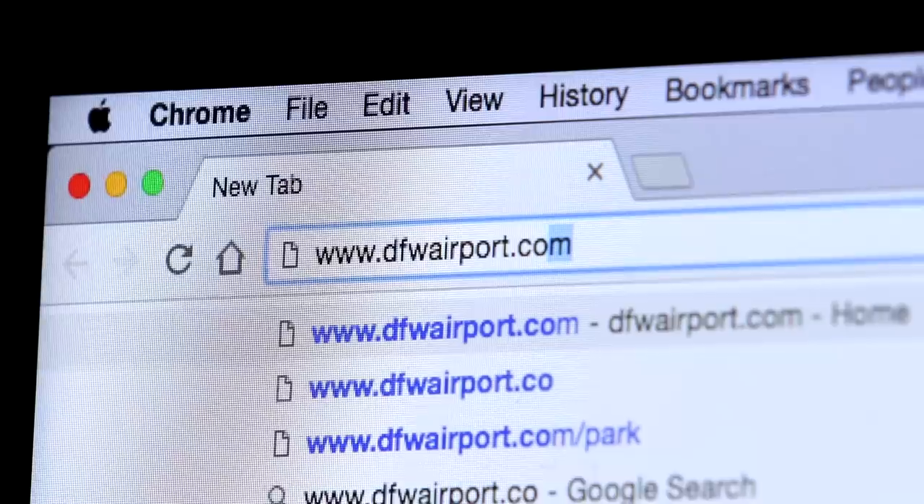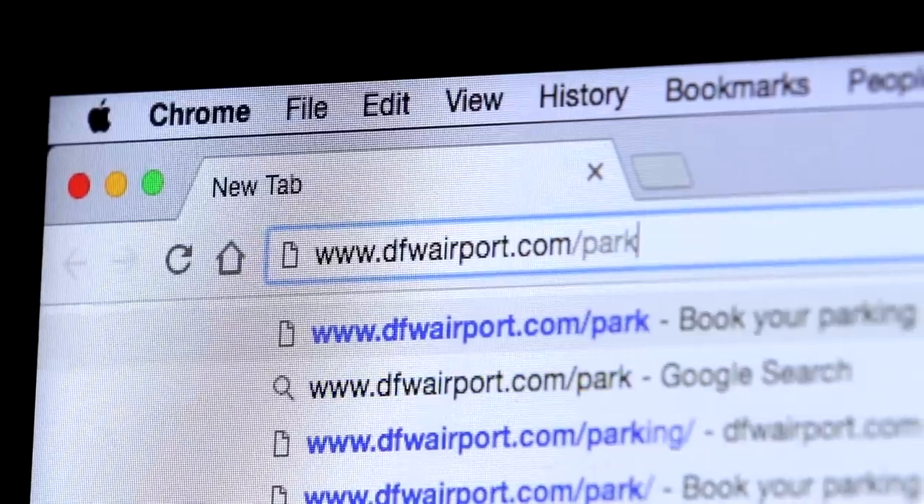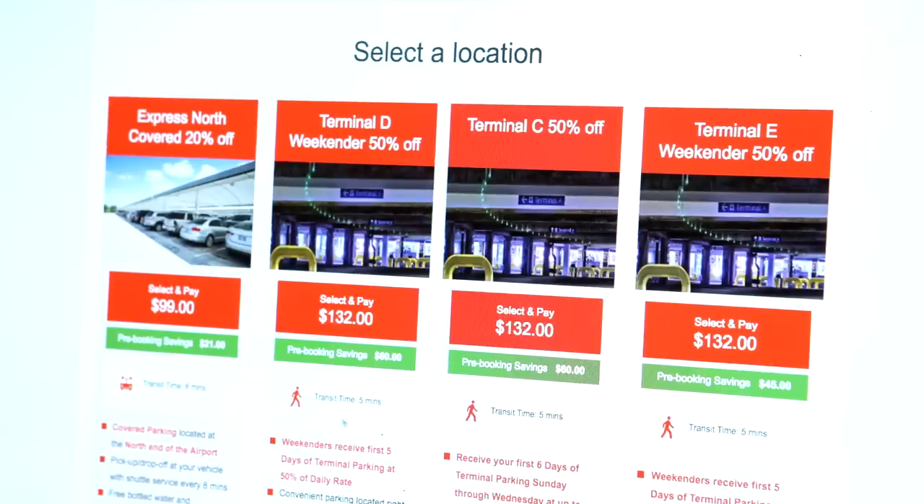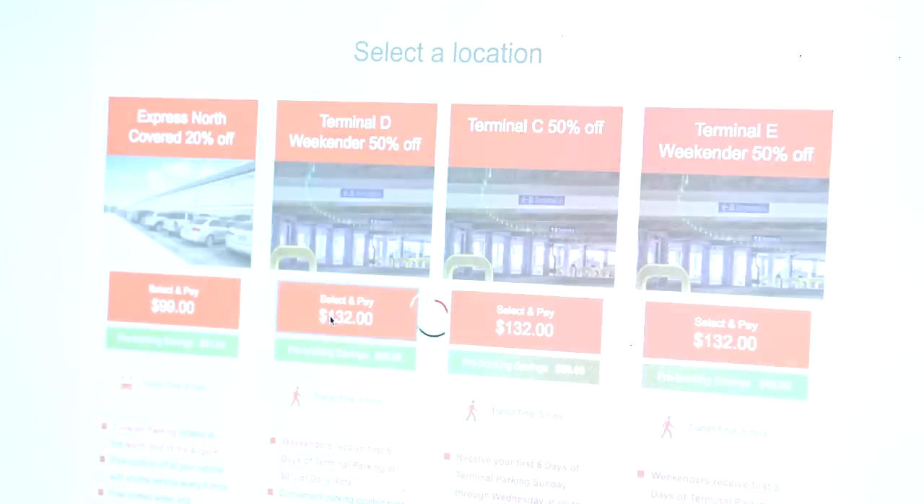Go online to DFWAirport.com/park. Select your travel dates and times. Select from the parking options available. Click and save.